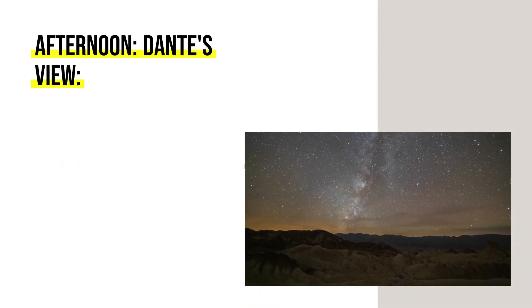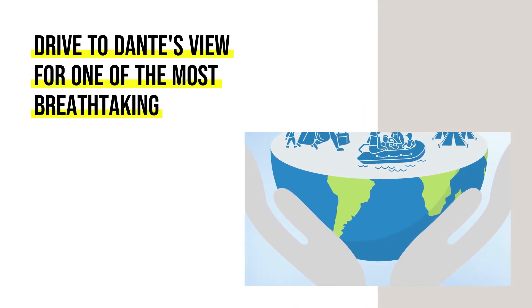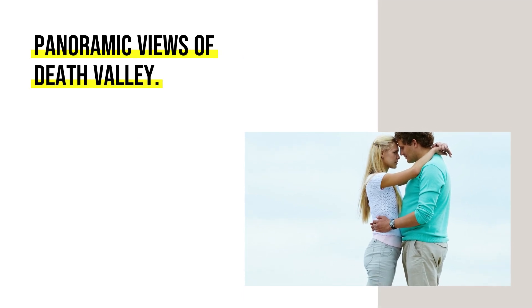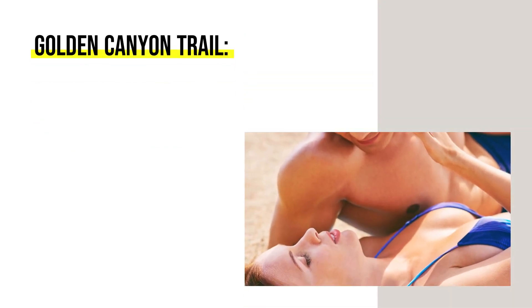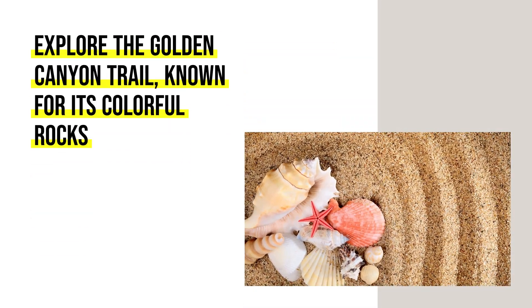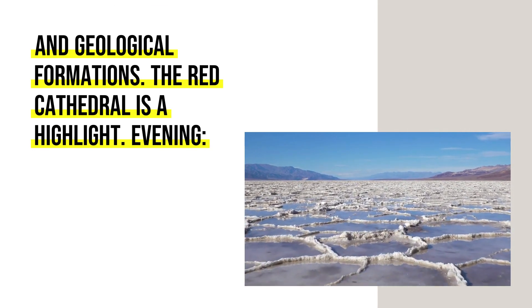Afternoon: Drive to Dante's View for one of the most breathtaking panoramic views of Death Valley — it's a great spot to appreciate the vastness of the landscape. Then explore the Golden Canyon Trail, known for its colorful rocks and geological formations; the Red Cathedral is a highlight.